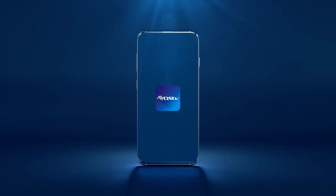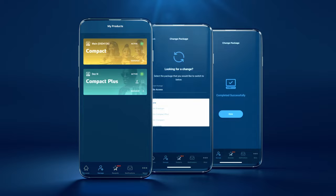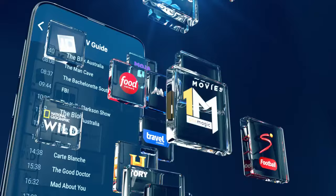Simply tap on Change Package, then select the DSTV package of your choice. Follow the easy steps to confirm the change, and you'll soon be ready to enjoy all the new channels, movies and series that you've been wanting to treat yourself to.